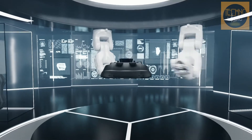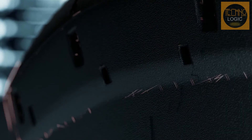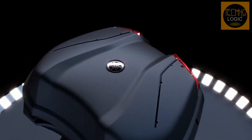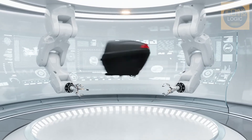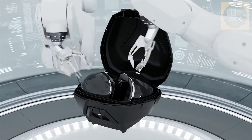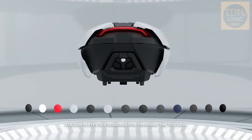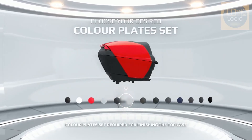As under-seat storage compartments go, the TMAX isn't near the top of the class. The slightly smaller Honda ADV350 offers a more generous area for stashing your gear, though the TMAX will still comfortably take a helmet with room to spare. If you need more space, there is a sizeable top box available as an optional extra — large enough for two full-face helmets, and it even comes with colour-matched inserts to keep the whole thing looking smart.